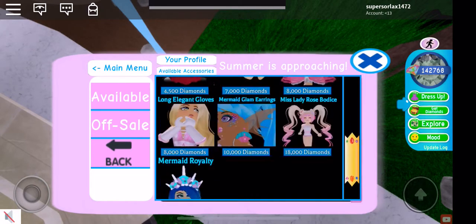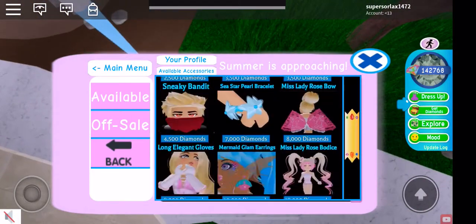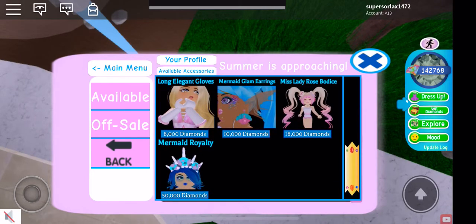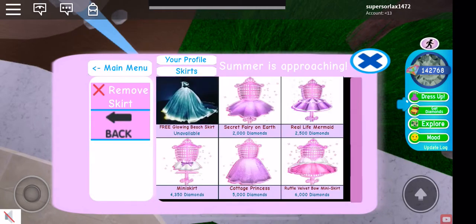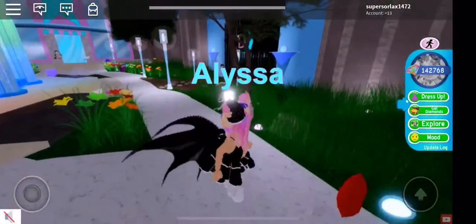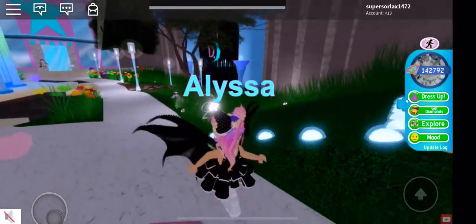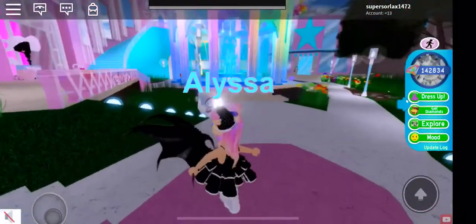I'm probably not going to buy the crown or the bracelet. I'll probably buy the mermaid earrings because those are one of the only ones I like and they're cheaper compared to the 50,000 mermaid royalty. That price is the same as the Miss Lady Rose Skirt or the elegant parasol — a lot of people said those were expensive. I actually had to buy 30,000 diamonds for the Miss Lady Rose Skirt, and spent 3,000 Robux to get that many diamonds.